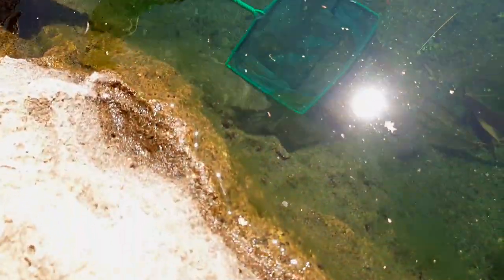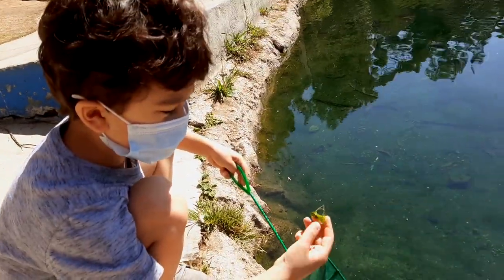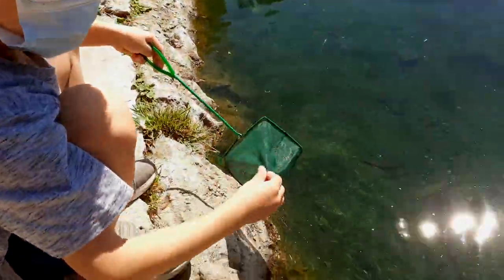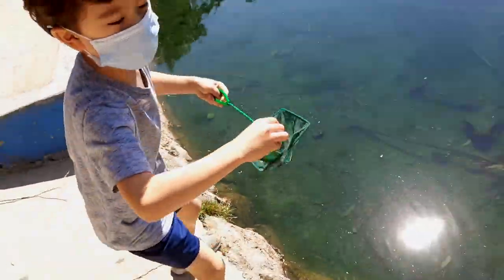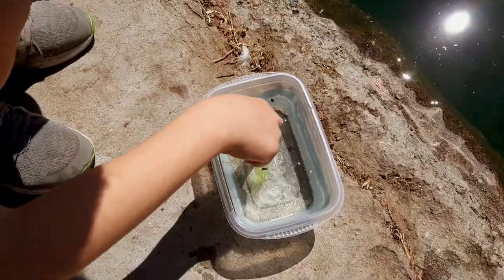There's something I want to show — all of this algae. This is what all these creatures are eating in here. Let's just put a teeny bit of it in there so they feel like they're in their habitat.